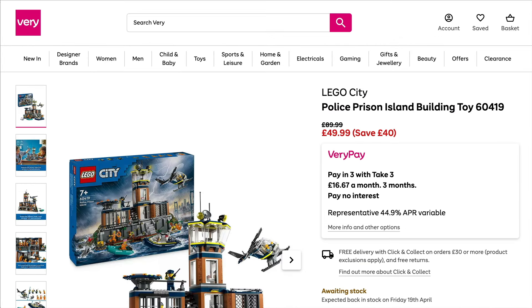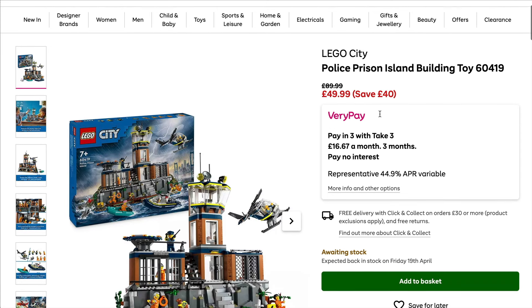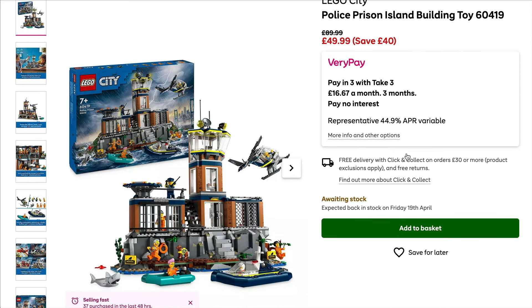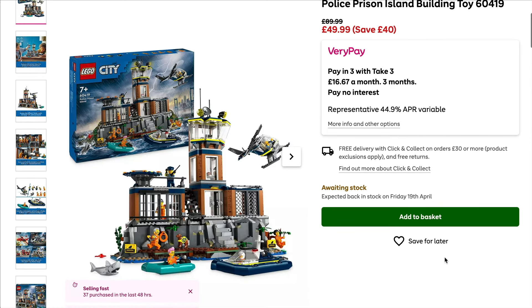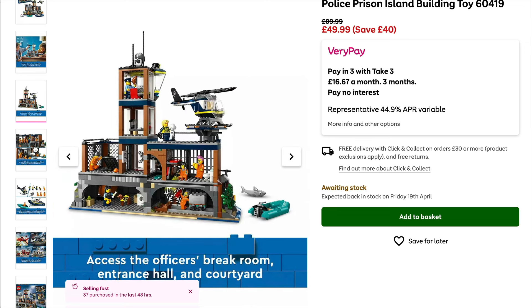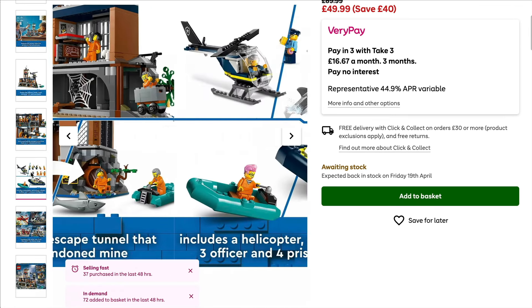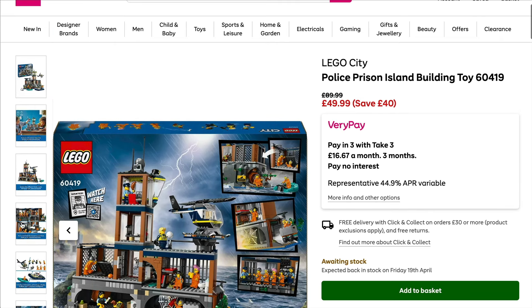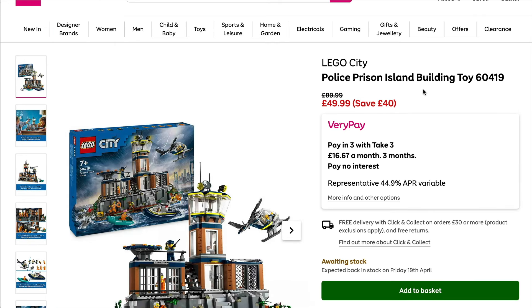Far more interestingly over on Very — if you saw my recent guide on all the sets released so far this year, or my follow-up video on my top picks, you'll know that this one from the City lineup is one of the best, if not the best, out of the releases so far this year. With a good build offering a lot of playability alongside decent side builds and a good minifigure lineup, it certainly isn't bad at retail price, but currently £40 off — if you don't grab this you might as well just stick the underpants on your head, shove the pencils up the nose and say Wibble.